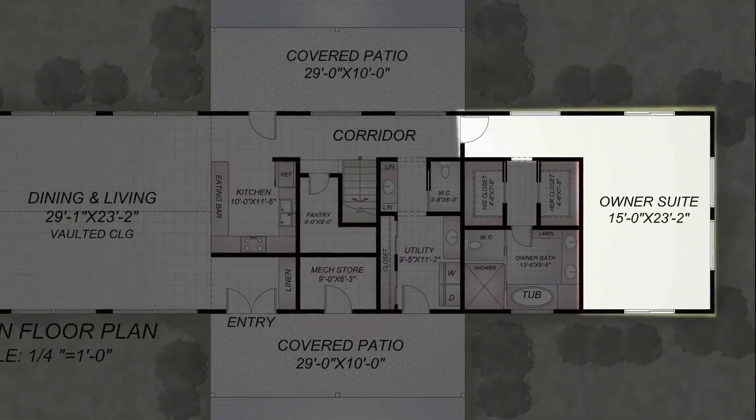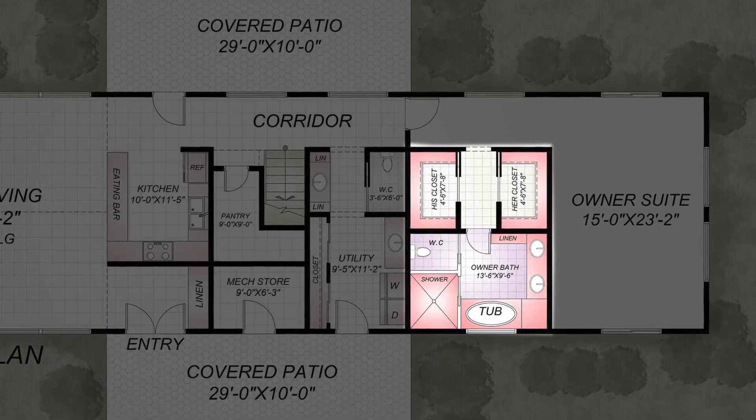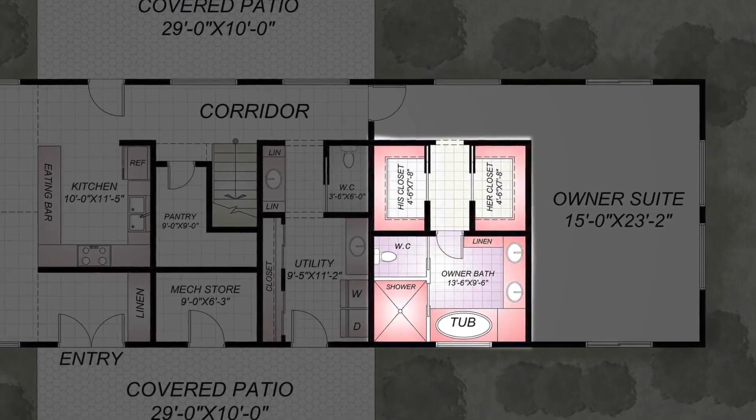The master bedroom is also equipped with a barrel vault, and the master bath has an extra shower and tub with built-in seating.